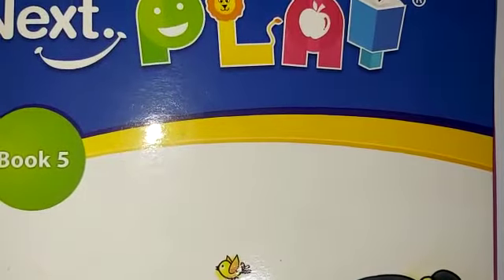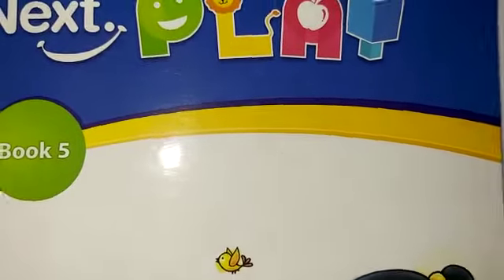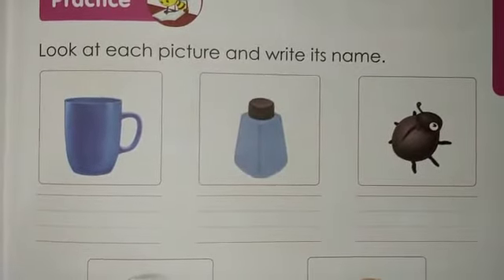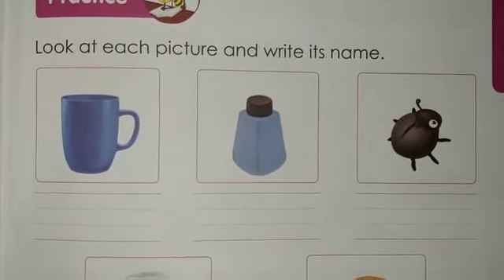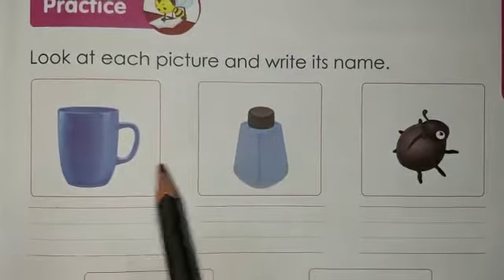Good morning students, how are you all? I hope you're doing good. Today we are going to study English from our book number five. Please open your book number five on page number 21. On page number 21 you have been given an exercise: look at each picture and write its name.